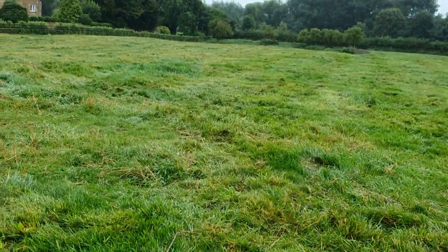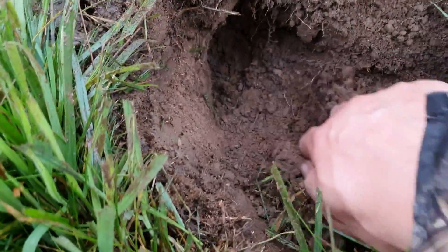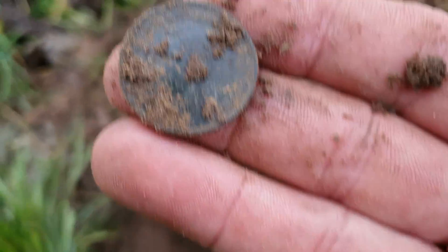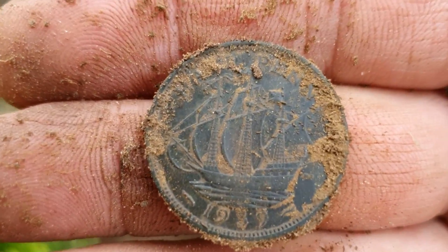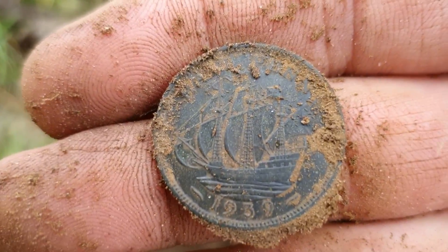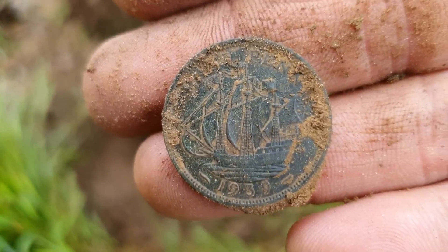Obviously the camera doesn't show it but it's absolutely chucking it down at the moment. On to another hole, quite deep, just see a glimmer. Got another coin guys — half a penny, a ship's penny. Half penny, probably 1939 I think. Lovely condition once again. Didn't really give a good signal though with that one.